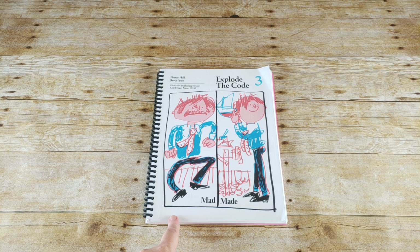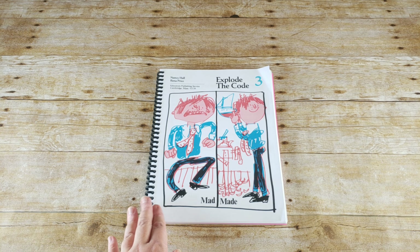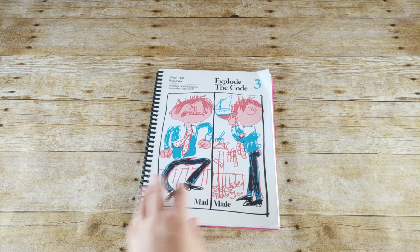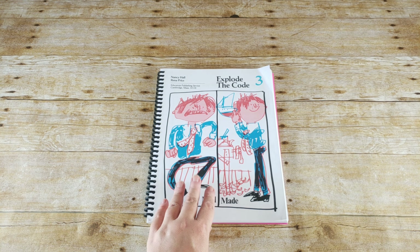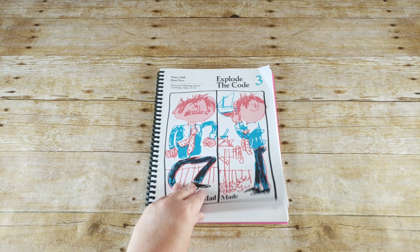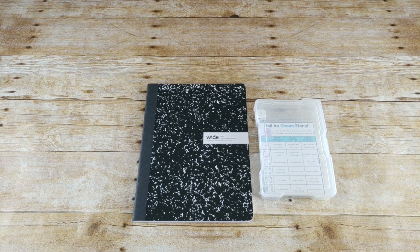Emily has been doing Explode the Code since the beginning. She did the Get Ready, Set, and Go A, B, and C, and then Books 1 and 2. She's almost done with 2 — she has about five pages left. She'll be finishing up 2 and then starting 3. This is not something I plan or require; it is something she can do independently and enjoys. She will pull it out and do it whenever she sees fit.